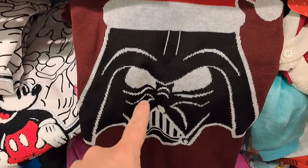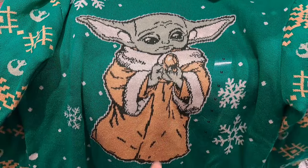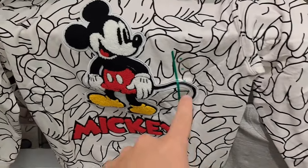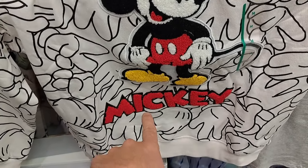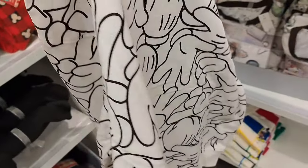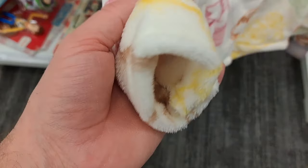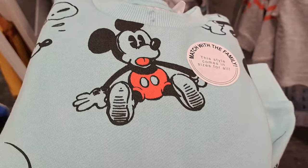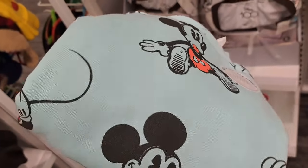Got a retro reimagined Darth Vader sweater and a Grogu sweater, pretty cool. This is definitely one of my favorites — got a bunch of Mickey gloves with the Mickey patch right in the middle with embroidery. Super awesome! Got this Disney 100 kind of plush little jacket here, super cool with all kinds of characters on it. Got one of those cool Mickey sweatshirts in a blue-green style too.